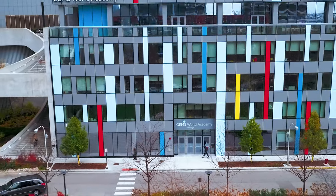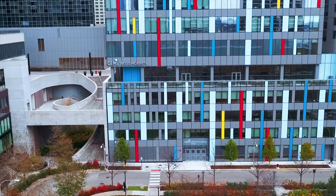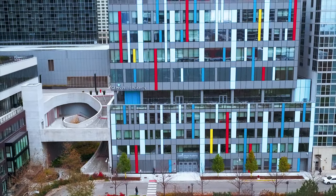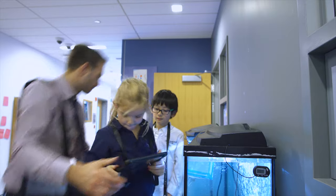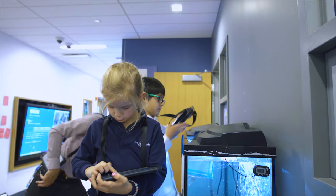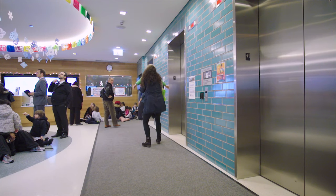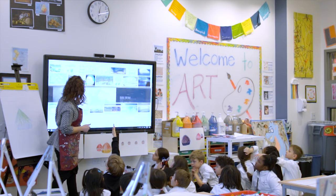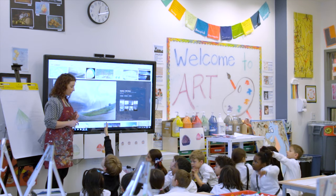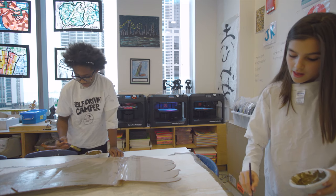As BKL and GEMS worked together to create this beautiful downtown Lake Shore East facility, the priorities were that the building supported the vision for the program. It needed to be a building that could sustain student-teacher collaboration, that was welcoming to the community at large and parents in particular, and that could support a high degree of technology integration into the classroom and active learning.